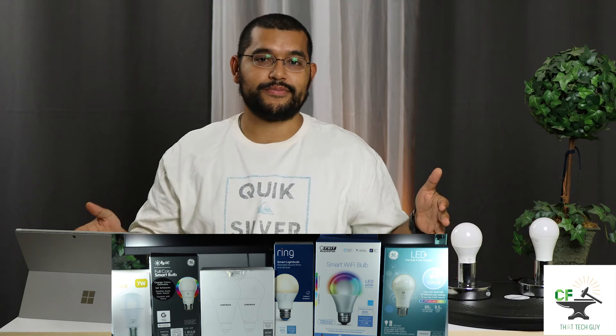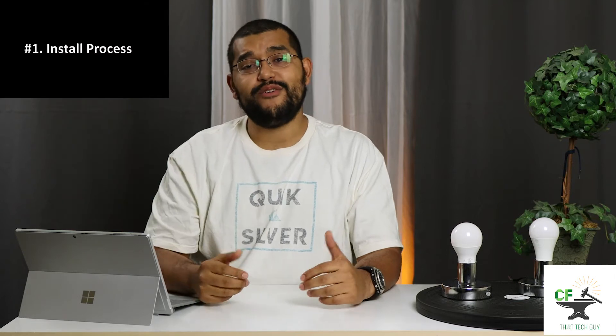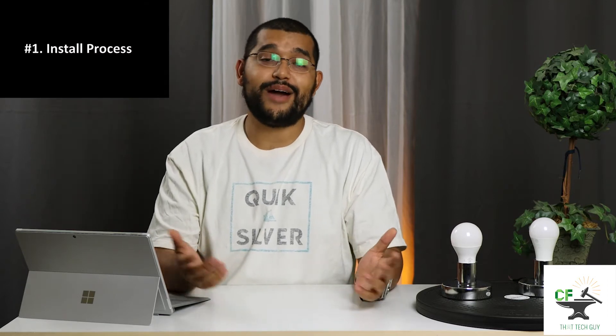I will be rating these seven light bulbs. I will have four categories for each light bulb and a score ranging from zero Ralphs — this is Ralph, by the way — to five Ralphs per category. Number one: how easy it was to install. Cue the 'how many tech guys does it take to screw in a light bulb' jokes.